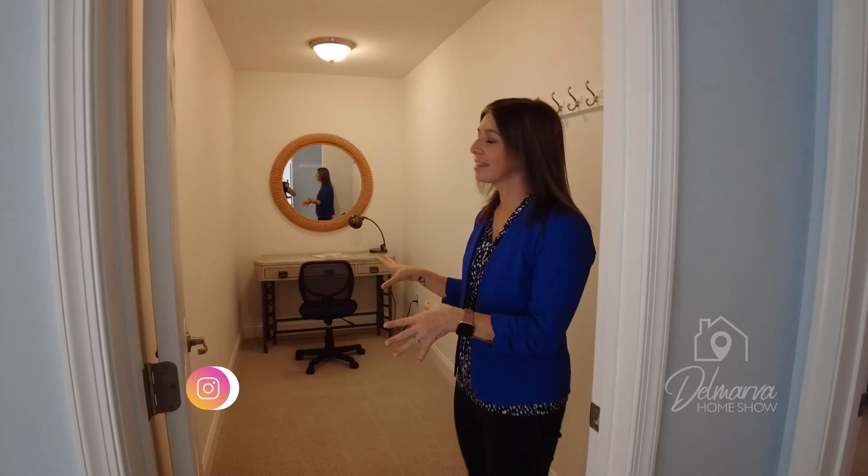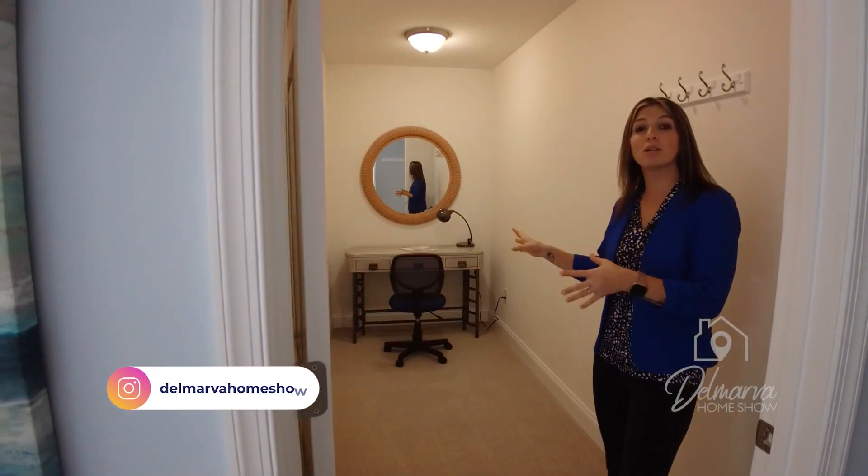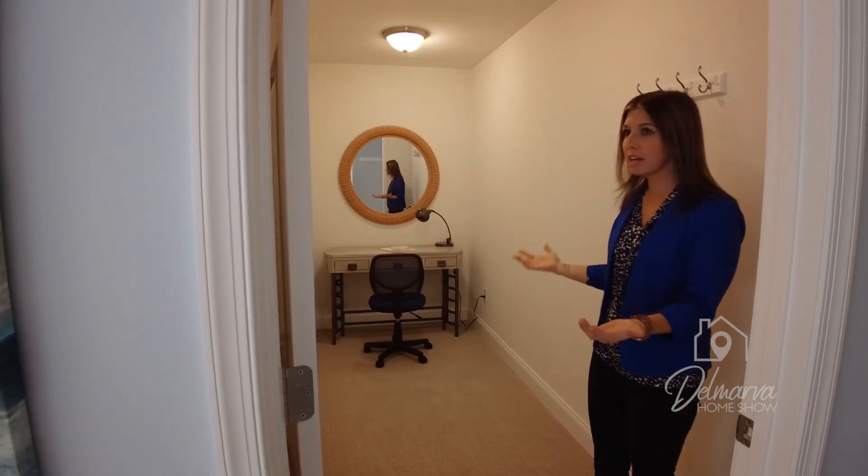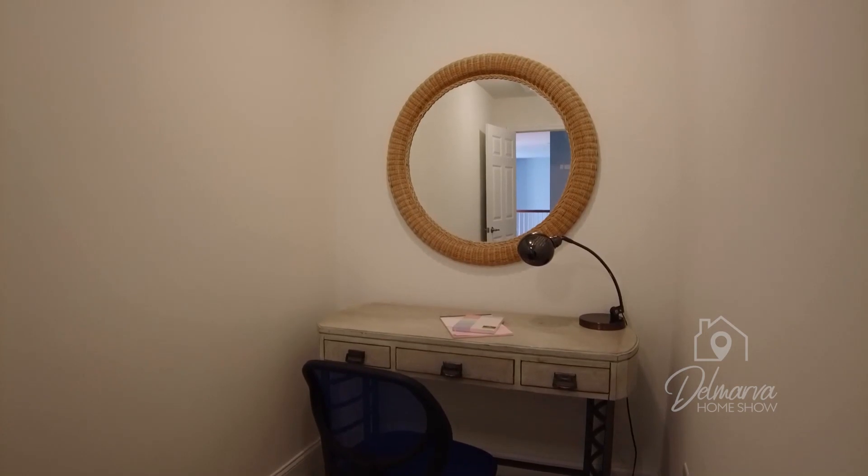This room here could be used as a couple of different things — they have it set up with a little desk to make good use of the space, but it could definitely just be a storage room up here.